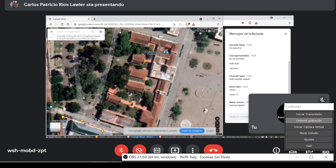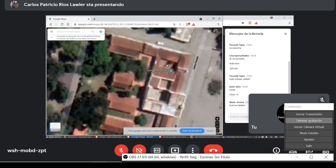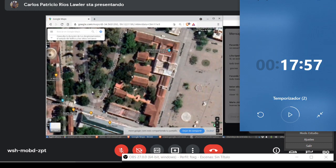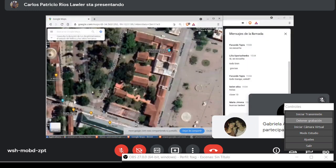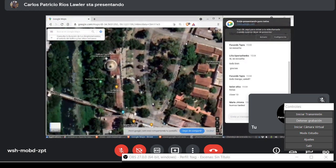Acá creo que este es el aljibe que se ve en la foto donde estoy. Ahí está el aljibe. Y por acá está la entrada al otro museo, en donde cada una de estas naves tiene una historia distinta, y una es la que alojó a la locomotora La Porteña. Y bueno, obviamente después está el paseo del río Luján.